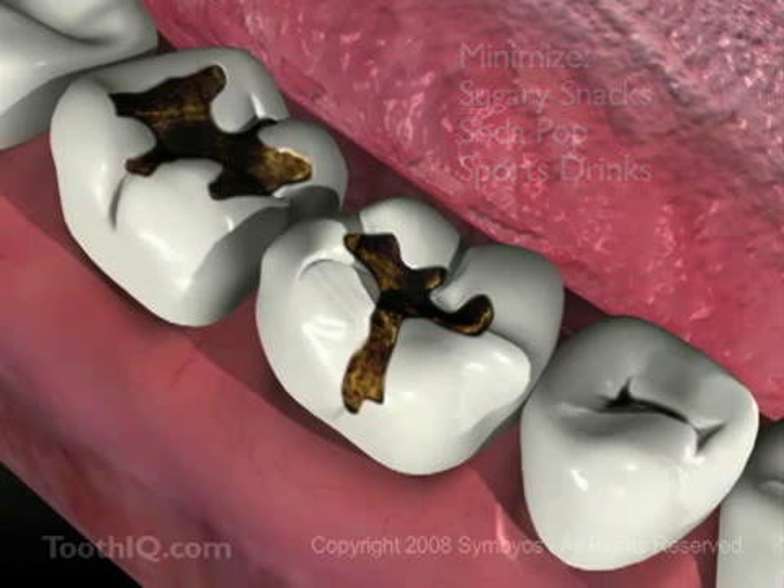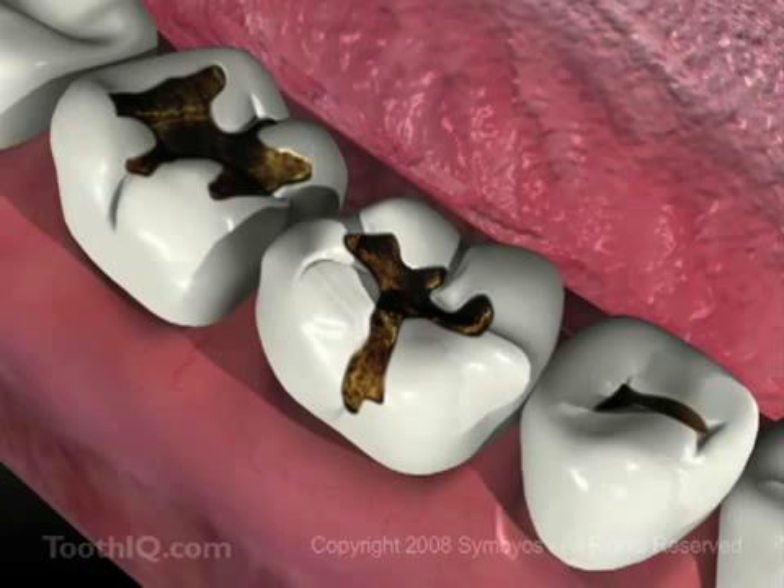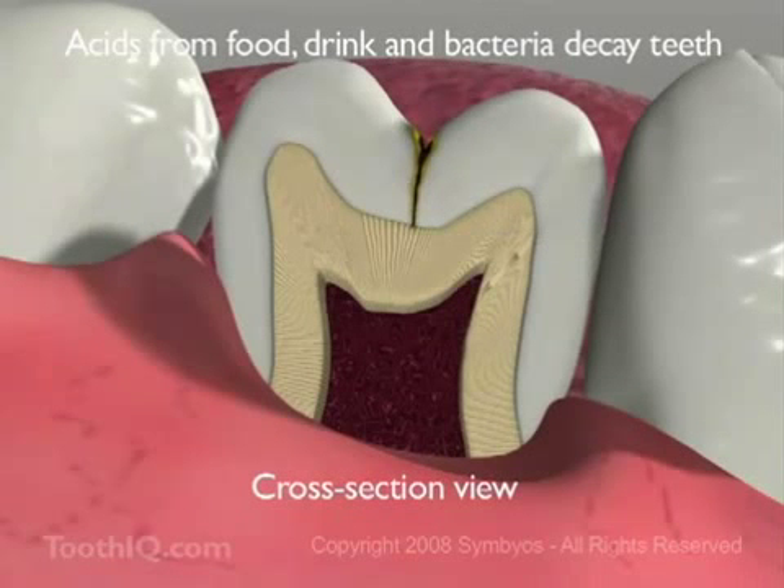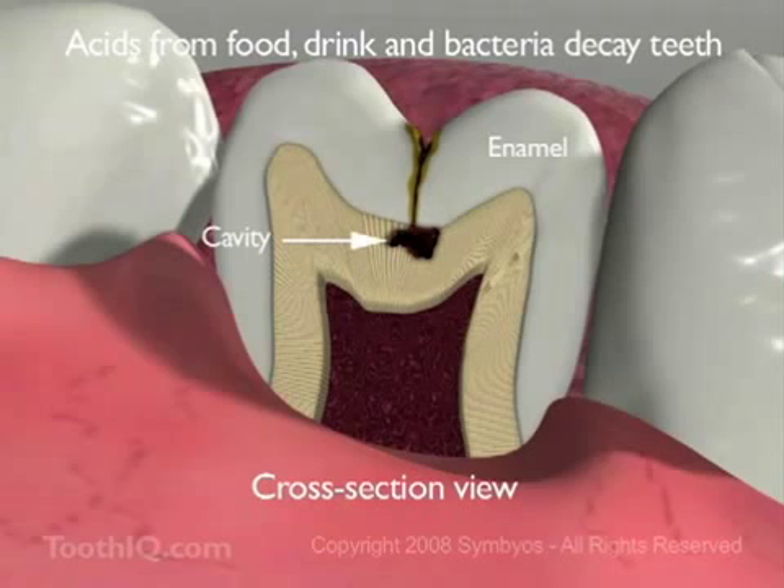Otherwise, what's going on in these teeth could happen to yours. If food deposits are allowed to stay in the pits and fissures of the teeth, bacterial acids and enzymes can dissolve away the enamel. Acids from food and drink can also directly dissolve enamel.